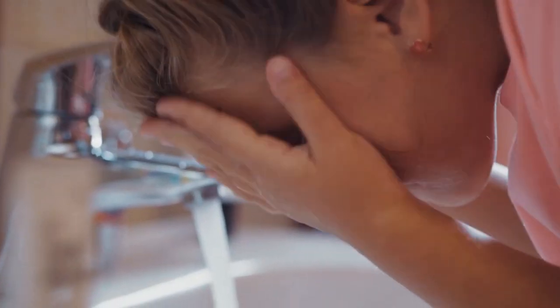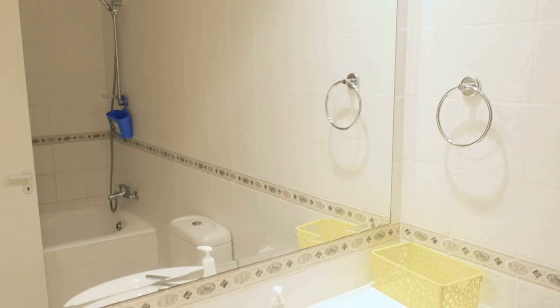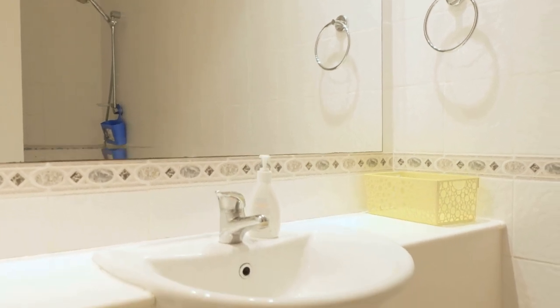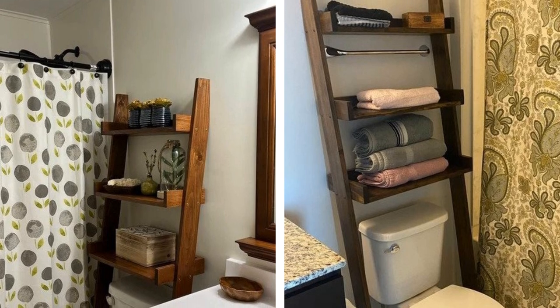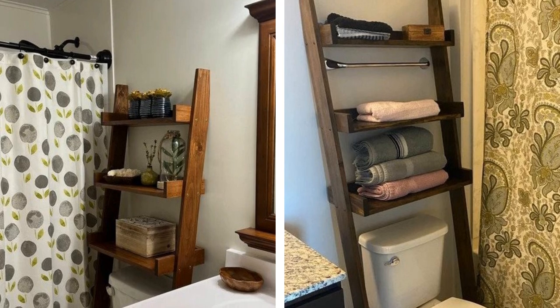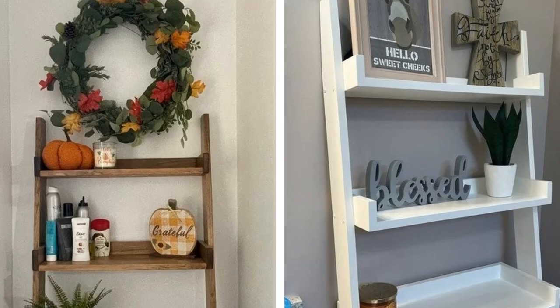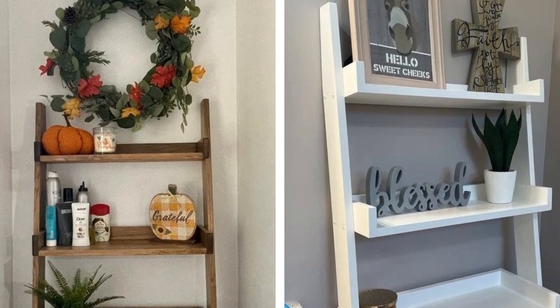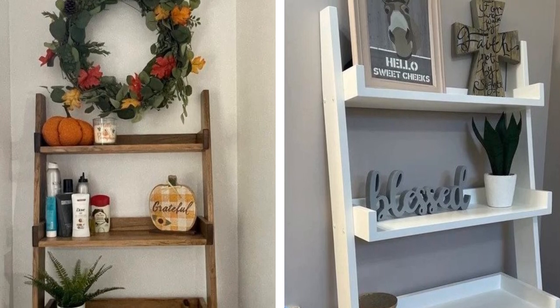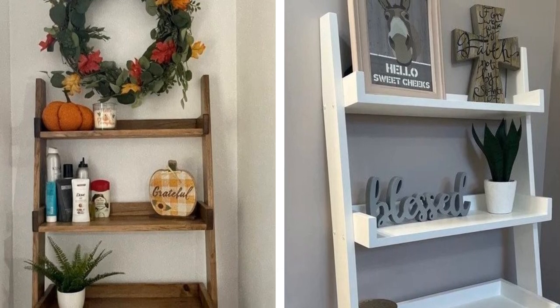5. Over-the-Toilet Ladder Storage. If your bathroom is really small, chances are there's not much room for storage. But that doesn't mean you have to live surrounded by piles of clothes and towels on the floor. The over-the-toilet ladder shelf takes advantage of vertical space and keeps everything off the floor. Just lean a ladder against the wall behind your toilet and add some shelves. Then use it to store extra toilet paper, towels, or anything else you need quick access to.